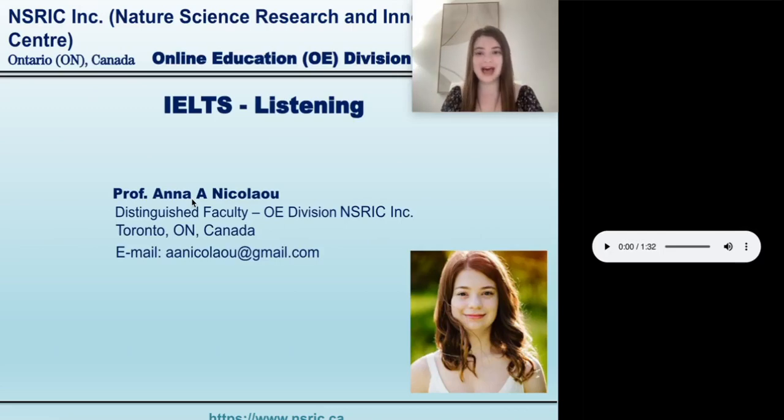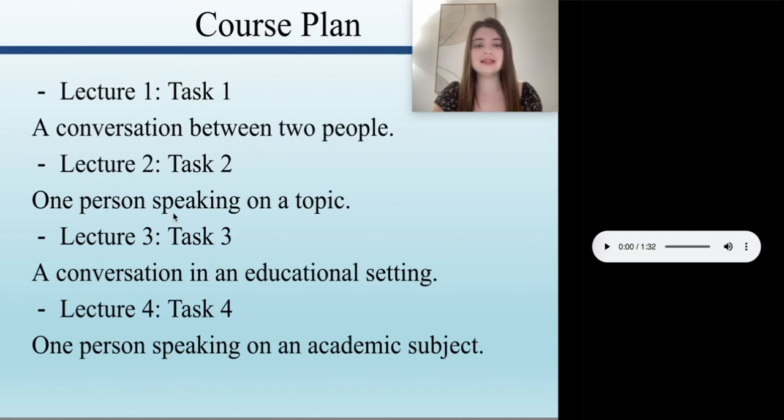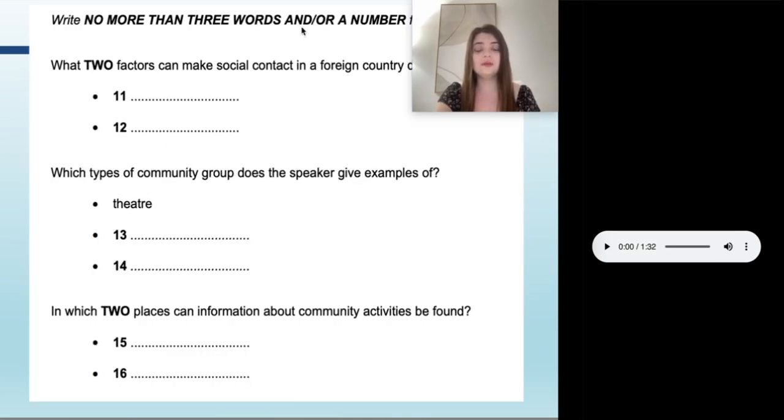Hello everyone and welcome back. Today we're going to continue to talk about the listening task on the IELTS test. Last time we talked about task one and did an example from IELTS.org. Today we're going to move on to task two, which is one person speaking about a topic. The source of this material comes from IELTS.org, so be sure to check them out. Last time we did a form-filling exercise; today we're going to do something different — a fill-in-the-blanks exercise.